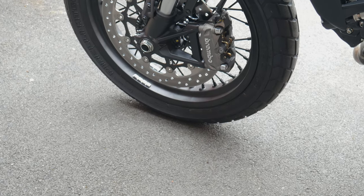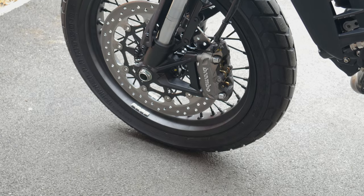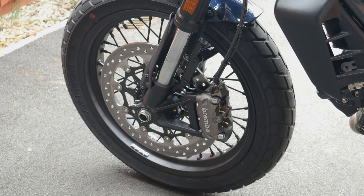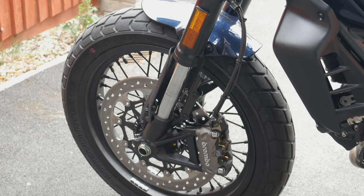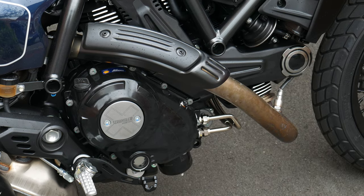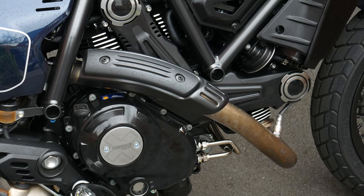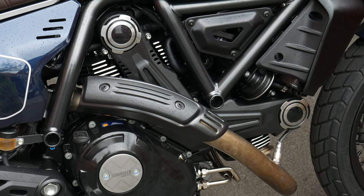Notable things are the multi-spoke rims on the Night Shift version which look really slick, though you're going to have to get that detail brush out to keep them clean. You've also got this really nice exhaust that wraps up around the side — it looks very slick especially when cleaned and polished up. There's a heat shield on there to stop you from burning yourself.